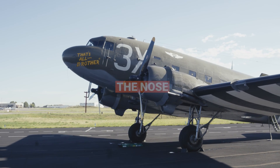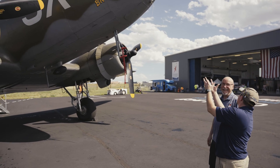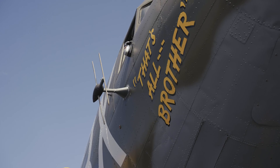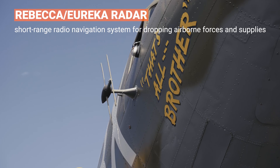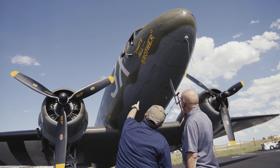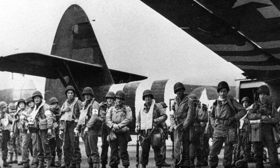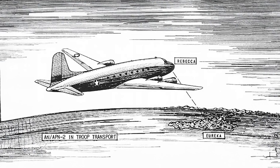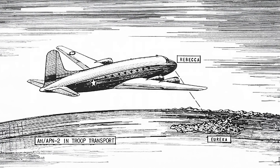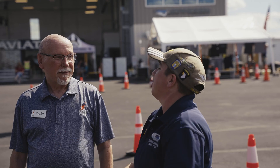Here we are at the nose of the aircraft, and one of the first things you're going to notice is these funny-looking antennas sticking out by the nose. That is actually part of the Rebecca-Eureka range-finding system. As D-Day was beginning, a small group of pathfinders went in, and their job was to mark the landing zones with Eureka beacons. The Rebecca receiver would pick up that signal to guide the aircraft towards those landing zones.